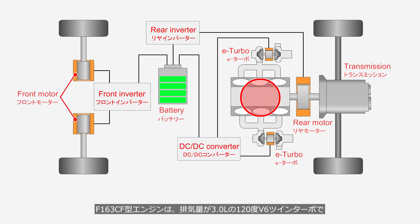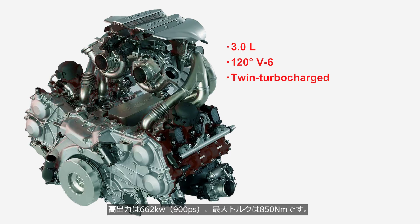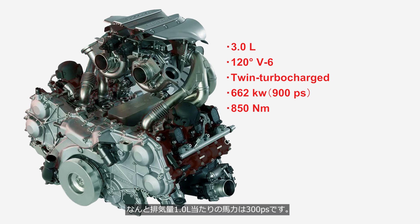The F163 CF engine is a 3.0-liter, 120-degree V6 twin-turbocharged unit that produces a maximum output of 662 kilowatts, 900 PS, and a peak torque of 850 newton-meters. It delivers an impressive 300 PS per liter of displacement.